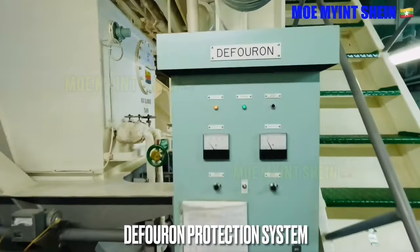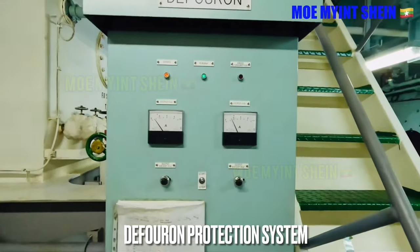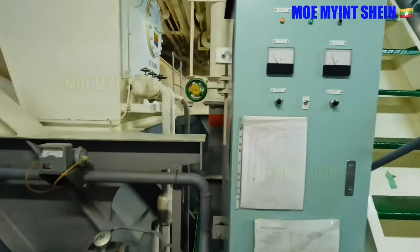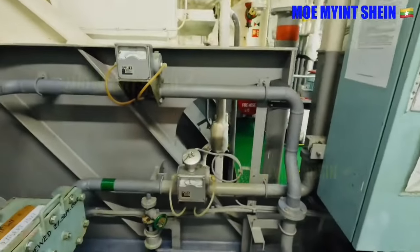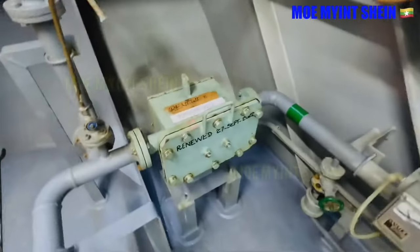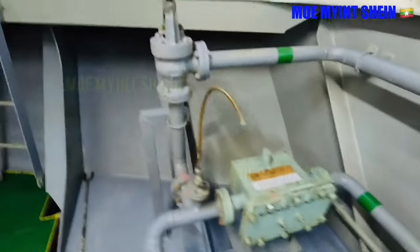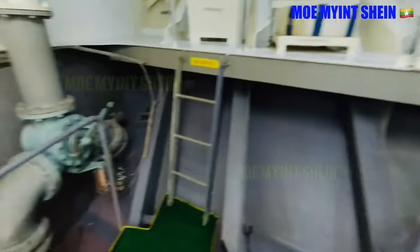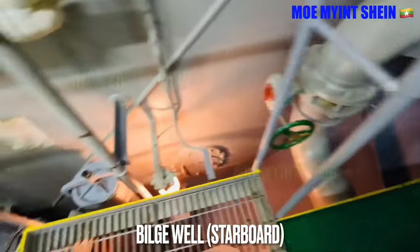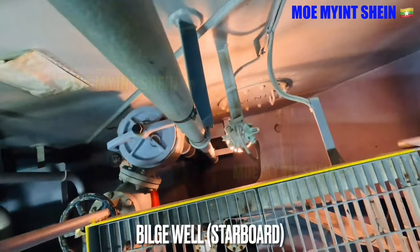This is the marine growth prevention system — it protects against marine growth fouling in pipelines and also prevents corrosion along pipelines and the cooling sea water system. Check the level and condition of water in bilge wells during watch.